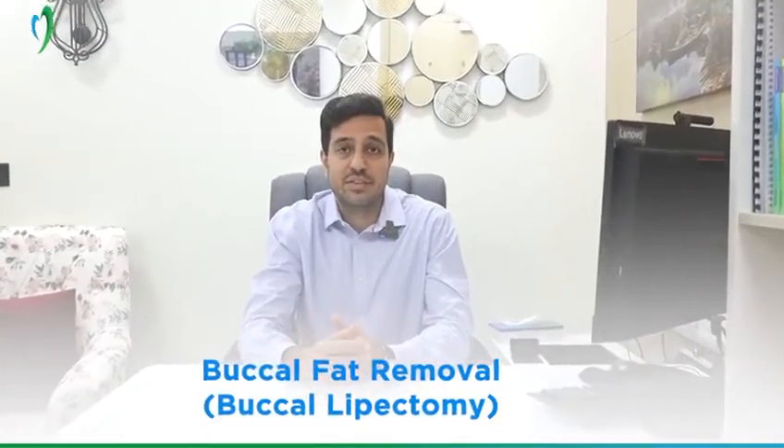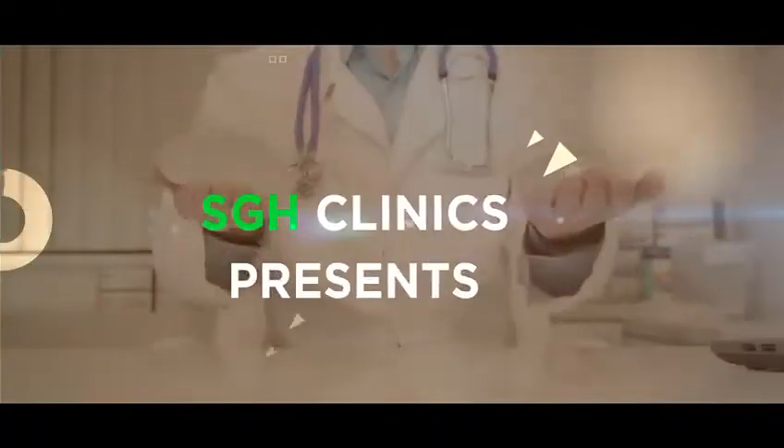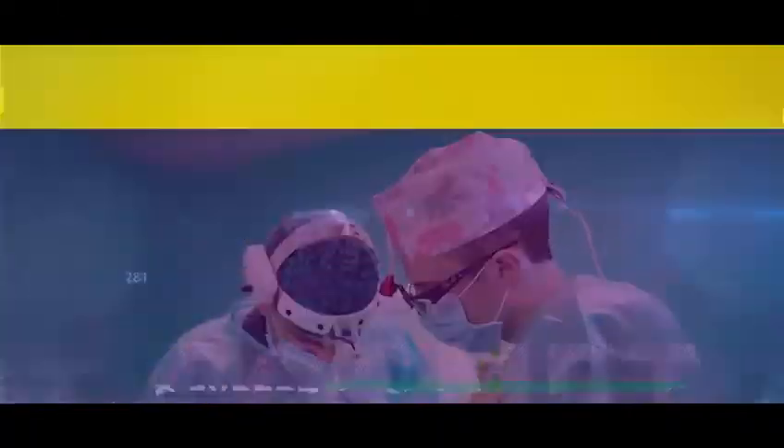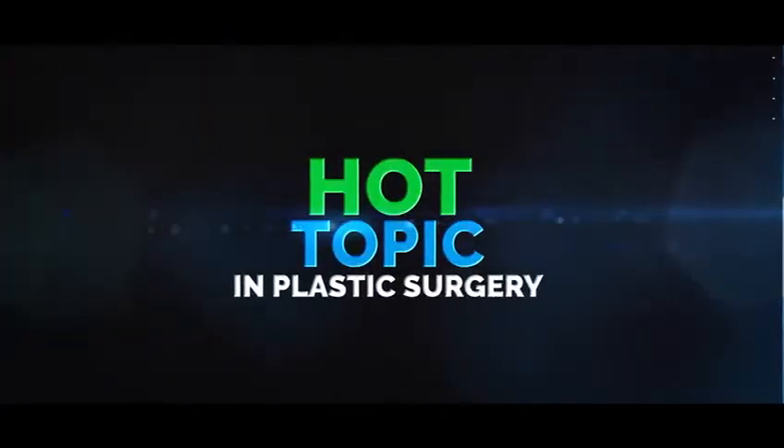Marhaba! Today we are talking about another facial surgery which is called Buccal Fat Removal. So what is this Buccal Fat?